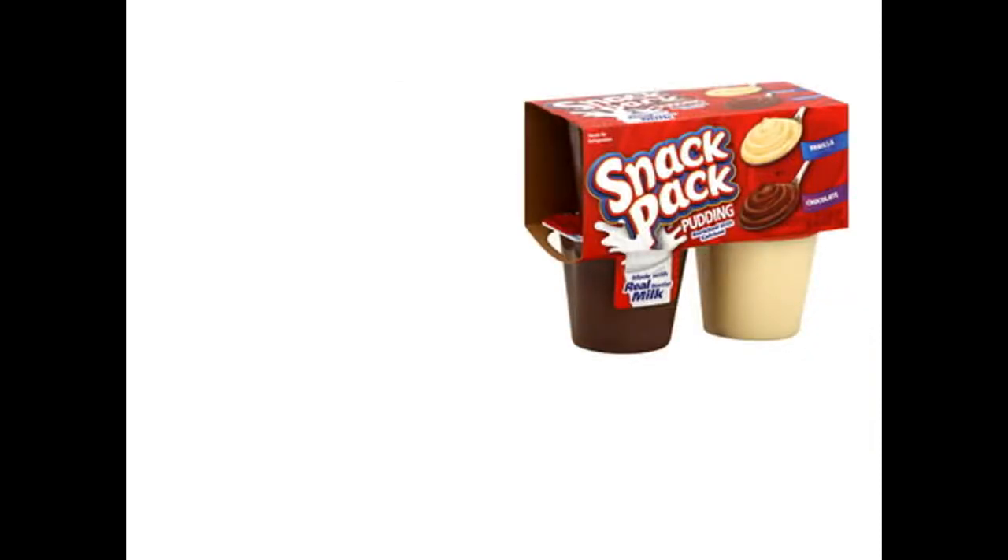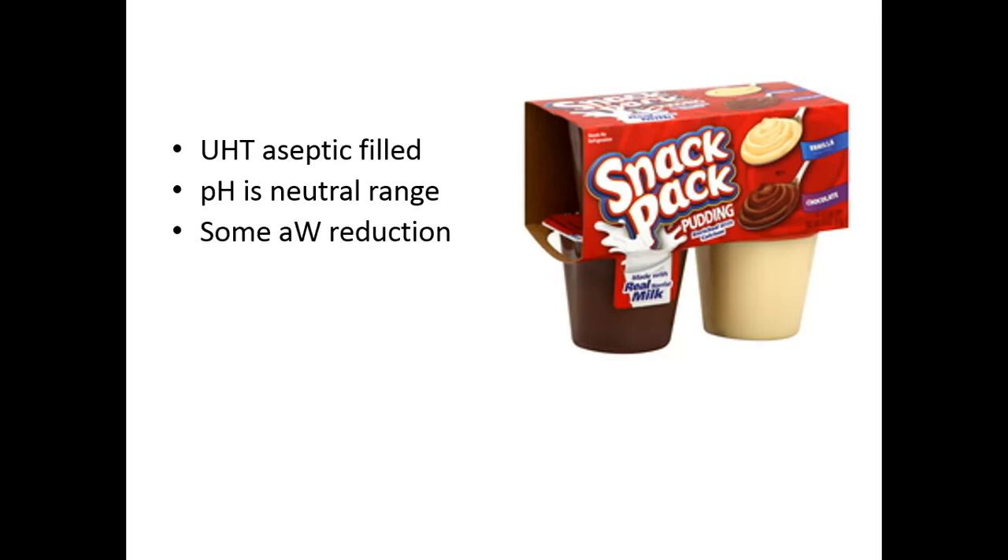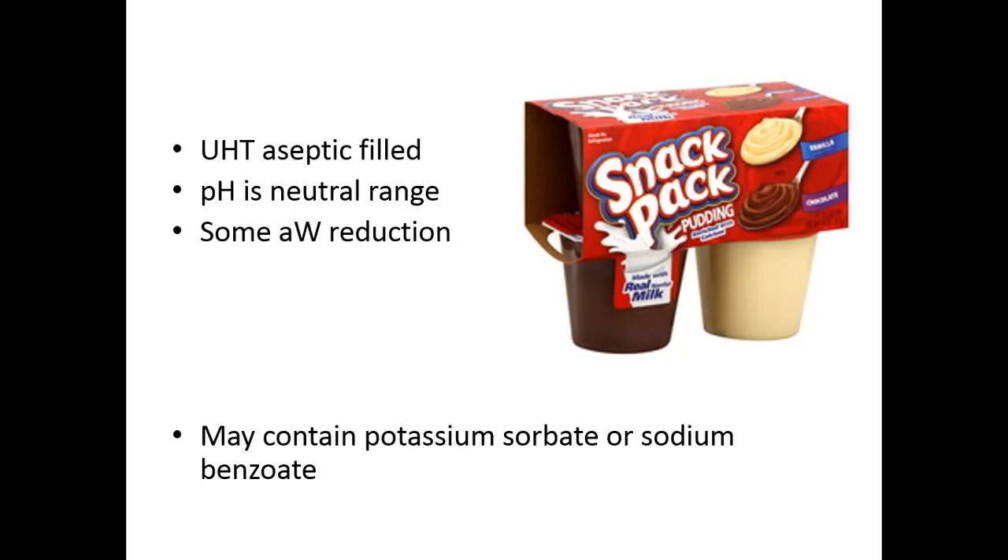Snack pack — this is a milk-based product, so we're thinking neutral pH. It's also a plastic container, so we're thinking aseptic fill. There may be some water activity reduction, but likely not very much because kids love sugary sweet treats but parents don't, and we see more formulation considerations moving away from high levels of sugar where you'd get water activity control. So this is going to be aseptically filled: heat to 135 degrees Celsius for one or two seconds, cool down using a heat exchanger, then inject into the package in an aseptic environment into sterilized packaging. Some lower quality products do contain antimicrobials.